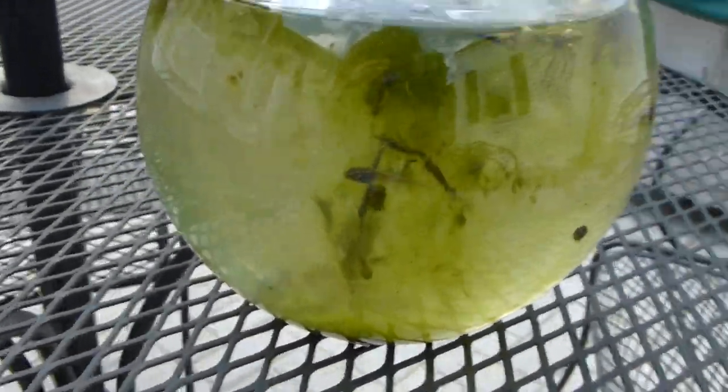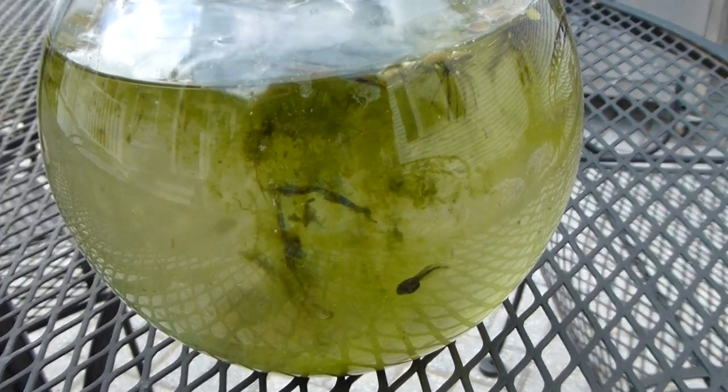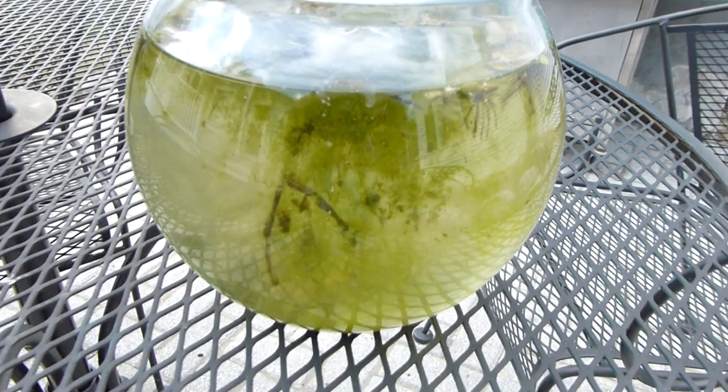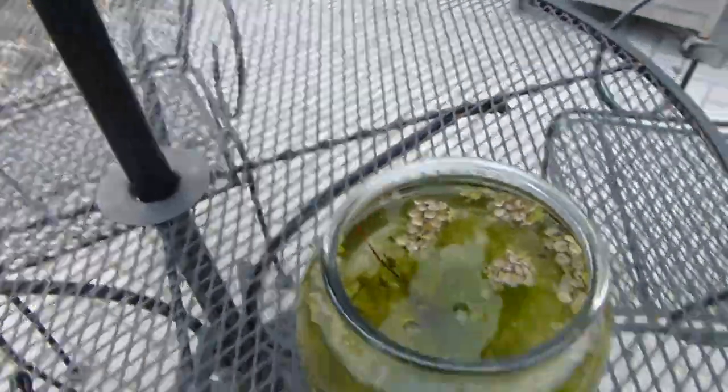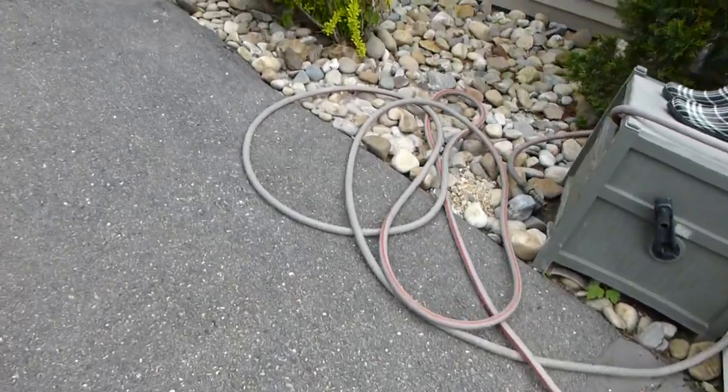That one's probably going to play dead pretty soon. Trying to zoom in on one — okay, I can't quite get it. So yeah, those will hopefully grow up and be big frogs, hopefully.